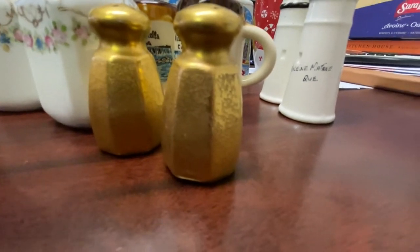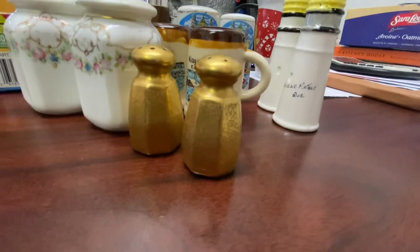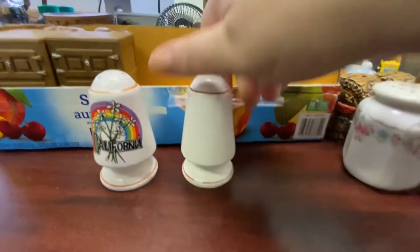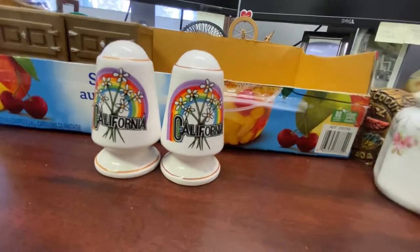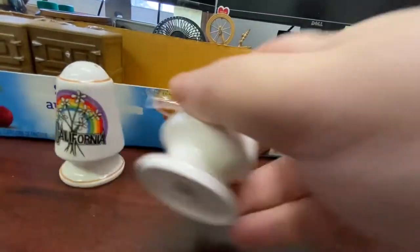I think they're really cool and they'd be great in a Hollywood Regency — that black and gold metallic style of decor. Next up are a couple of cute little California souvenir salt and peppers. Not sure how old these are, but they're cute with their little pedestal on the bottom, and they have their stoppers.